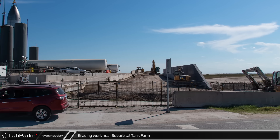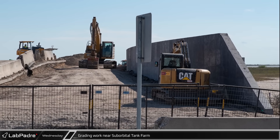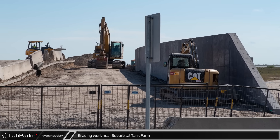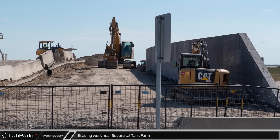Chief also brought us some new images of the grading work being done next to the suborbital tank farm. Now that the new wall has been completed separating the site from the wetlands, heavy equipment has been busy grading and smoothing the path between Highway 4 and the underdevelopment area out past Test Stand B.